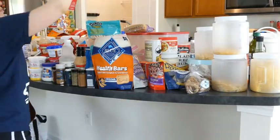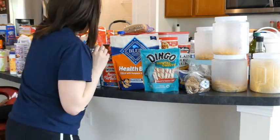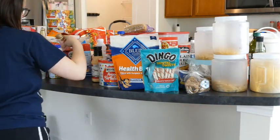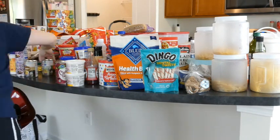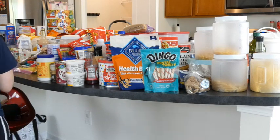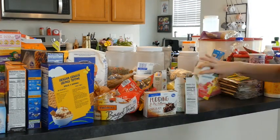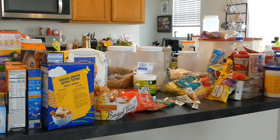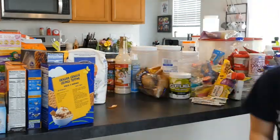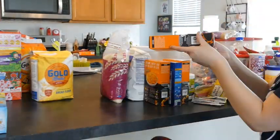The first step in organizing a space is going through and decluttering what you either don't need anymore or what's expired. In this case we're working with groceries, so food does go bad over time. Getting things out that don't need to be there and condensing everything down really helps in a huge, overwhelming organizational project like this one.